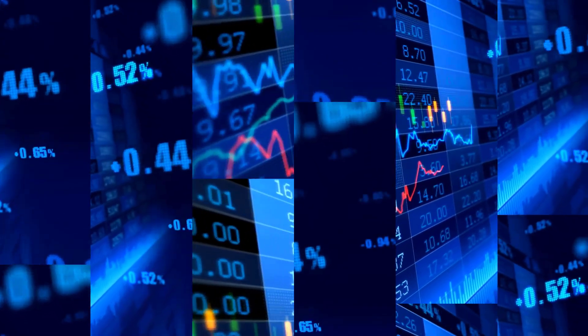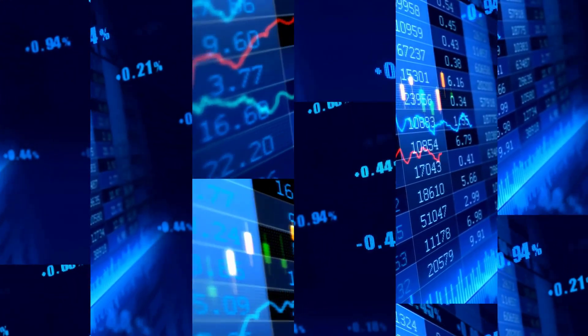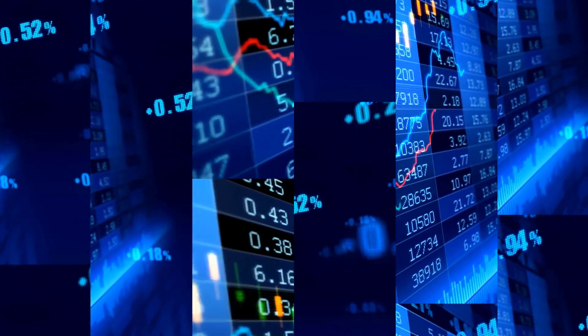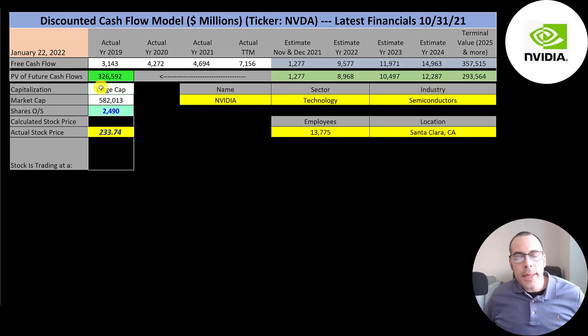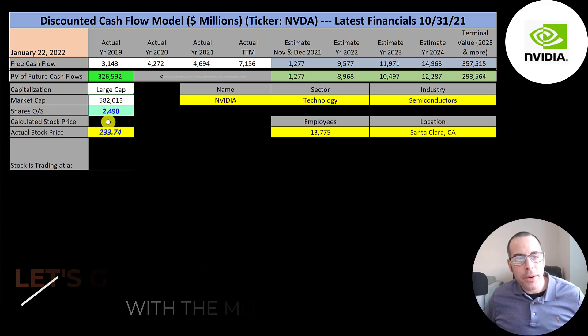The stock trades on the NASDAQ, Deutsche Bursa, Mexican Bolsa, Zitra, Vienna, Euro TLX, Swiss, Sao Paulo, Buenos Aires, Bulgaria, Ukraine, Kazakhstan, and Lima Stock Exchange. This is a large cap company with a 580 billion market cap. They're trading at $234 a share, and they have 2.5 billion shares outstanding.